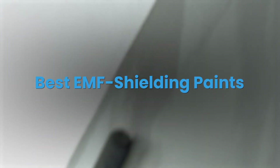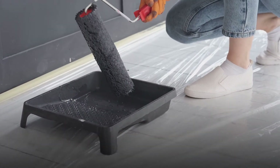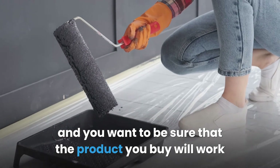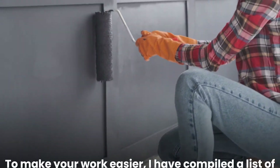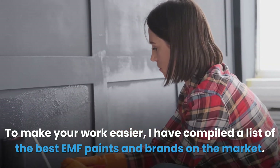Best EMF shielding paints: EMF shielding paint products require a huge investment, and you want to be sure that the product you buy will work and give you value for your money. I have compiled a list of the best EMF paints and brands on the market.